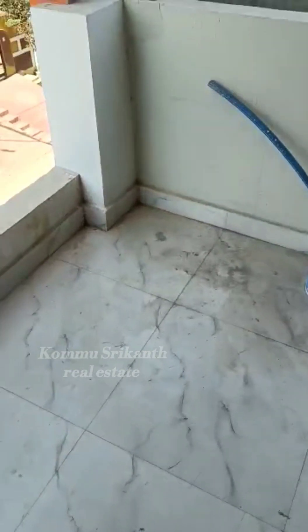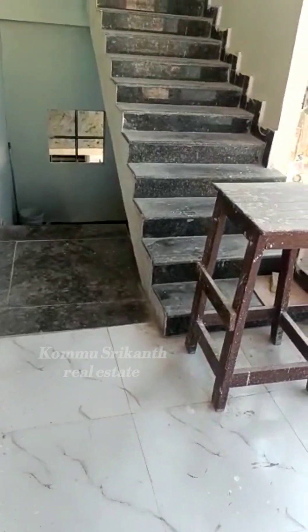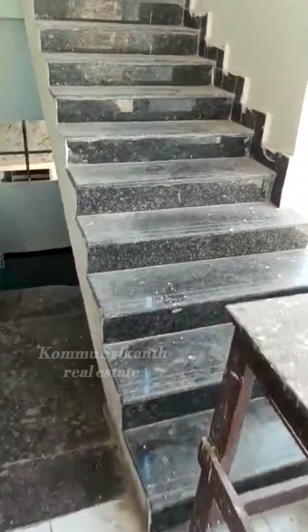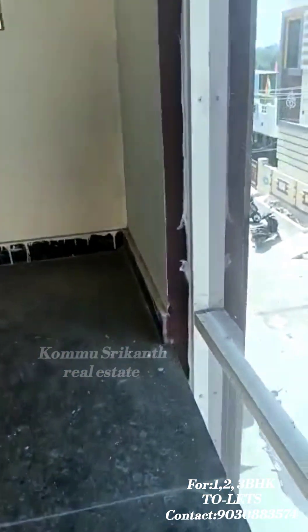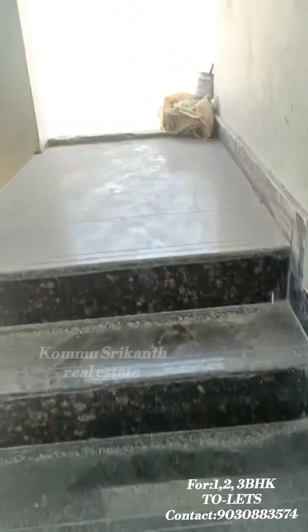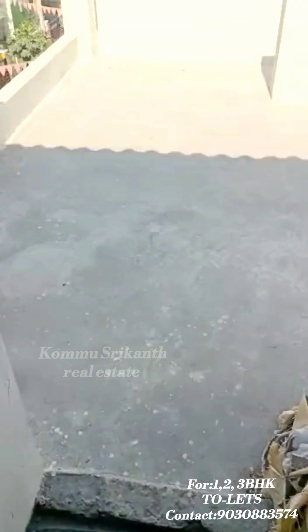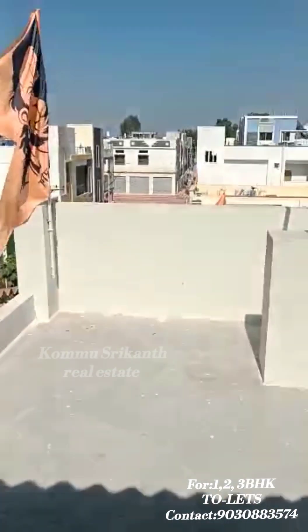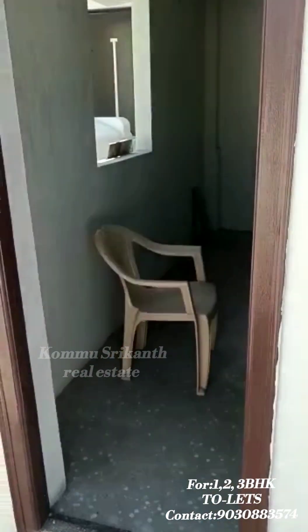Here is the balcony and the corridor. From here we go to the steps. The first floor elevation features glass windows. We are going to the stairs now.